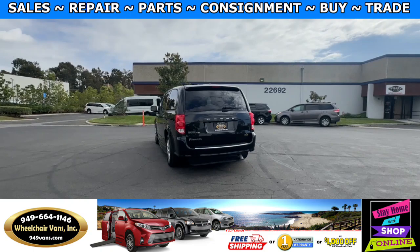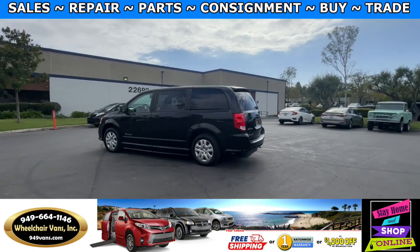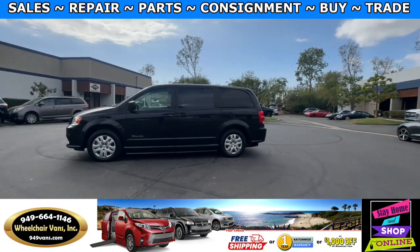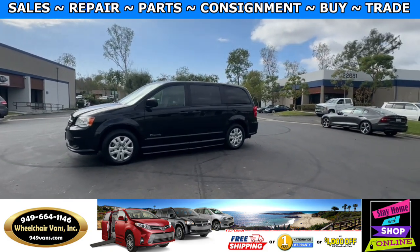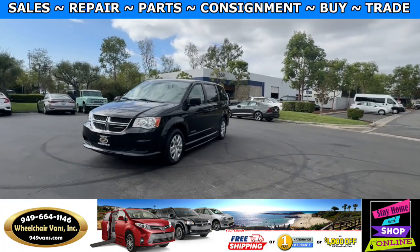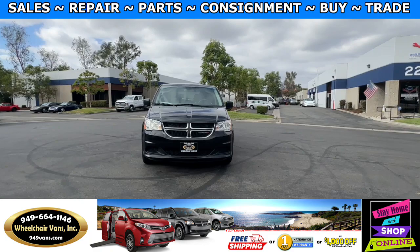We also offer financing on all types of credit. We can do personal or business loans. On top of that we do have a promotion for free nationwide shipping. But if you decide to pick up at our location, we can offer you $1,000 off or a free one year warranty. For more information please visit our website 949vans.com.